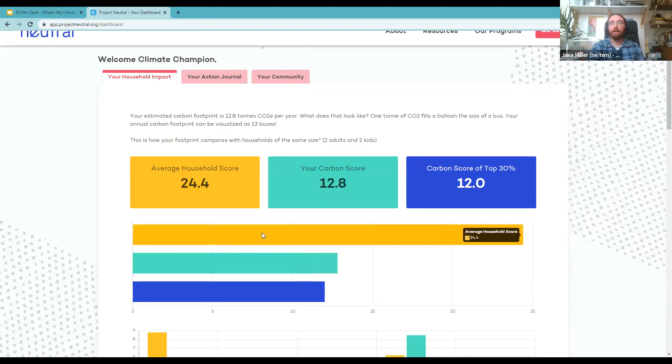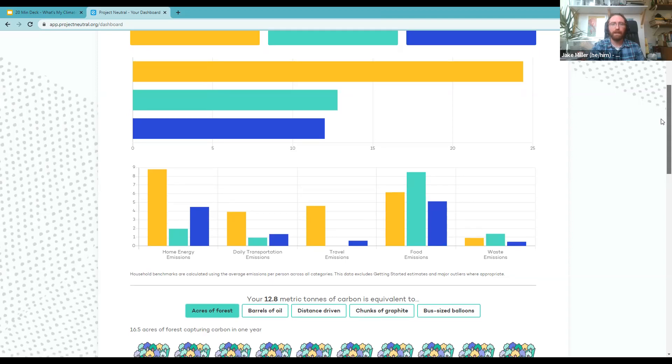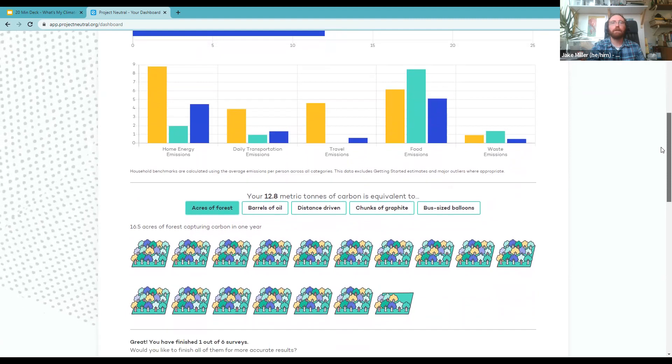My home energy emissions are quite low — four people living in a tiny two-bedroom is quite efficient. My daily transportation emissions are low too. My travel emissions are nil, but if I had many flights that could be the highest category. Being an average omnivore isn't great — my food emissions are higher than average, so getting more plant-based is an opportunity. My waste emissions are a bit high too, so maybe a zero-waste challenge is in order.